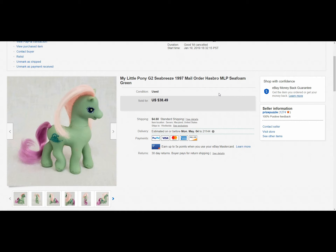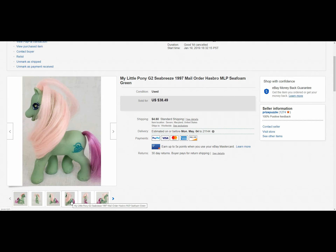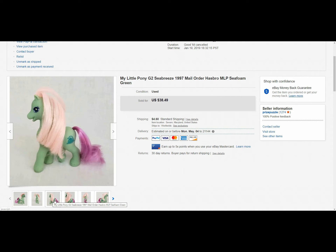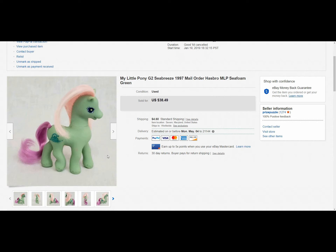Next up we have a My Little Pony G2 Sea Breeze. She is a mail-order pony — make sure you guys look at mail-order stuff when you're looking up items and toys. If you can't find anything, or even if you're just doing research, double-check mail order because a lot of stuff was done that way. She was in pretty good condition — she had a few marks on her but overall decent. She did sell for the full asking price of thirty-eight dollars and forty-nine cents, and she shipped for five dollars domestically. I love My Little Ponies.